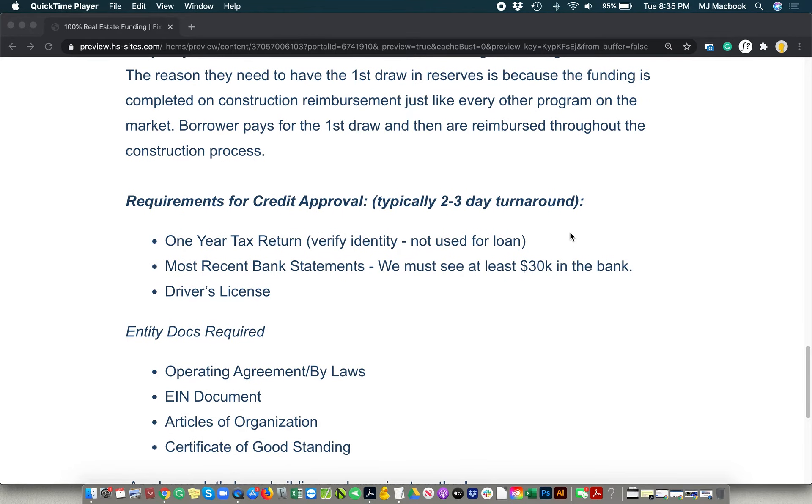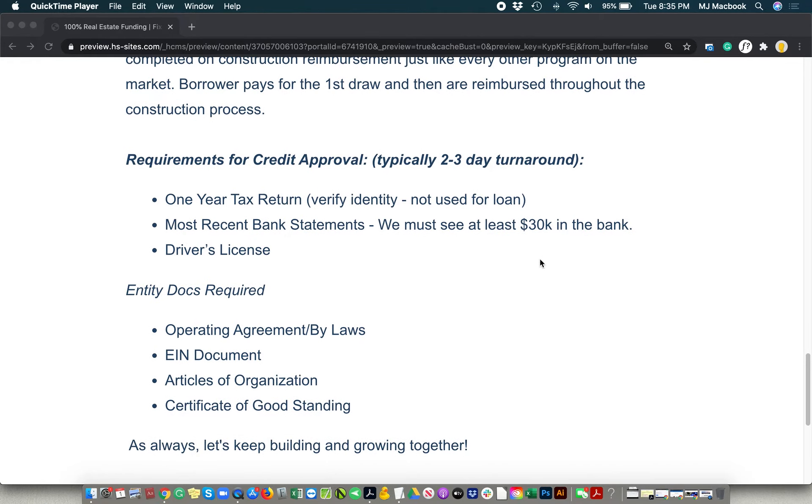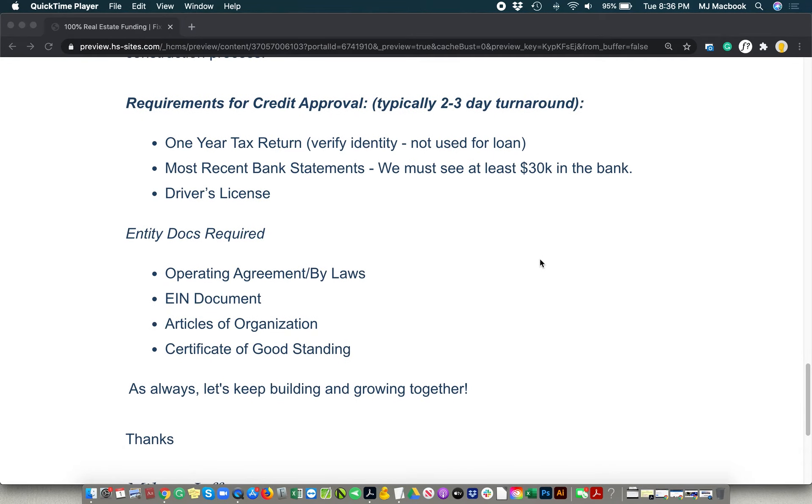The credit approvals typically take two to three days. We look for one year tax returns, and then obviously we look for the liquidity statements, whether it's bank statements, 401ks, et cetera — driver's license — the same stuff that you need in any low doc or light doc loan. We're just looking for the business and entity docs. These types of loans are light doc, so we're not looking for paycheck stubs and all that.